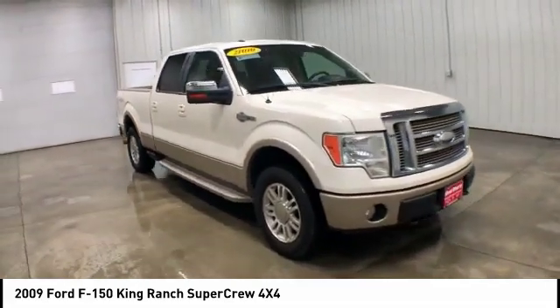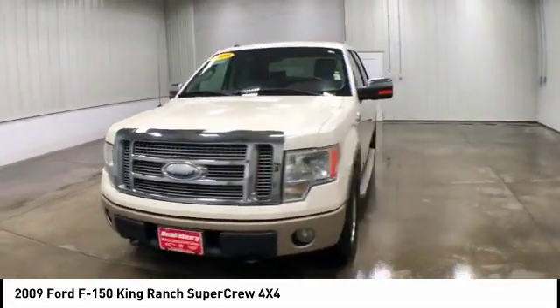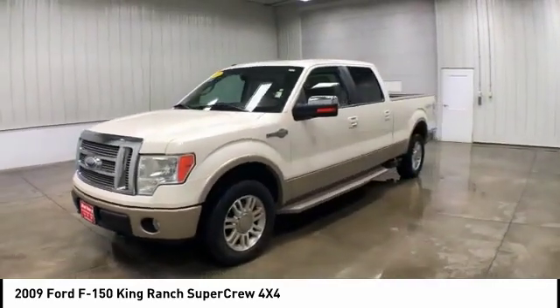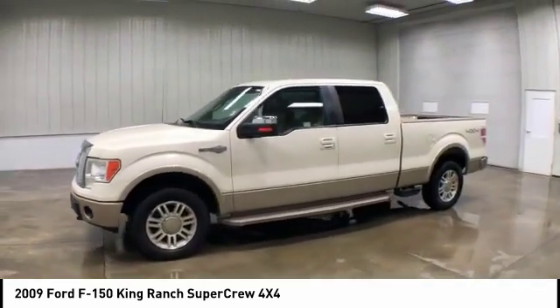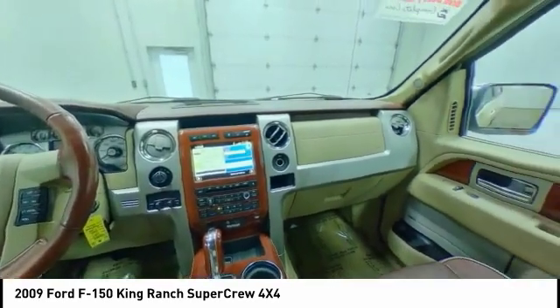Sliding rear window, four-wheel drive, tow hitch, heated mirrors, aluminum wheels, traction control, stability control, engine immobilizer, tire pressure monitor, integrated turn signal mirrors.